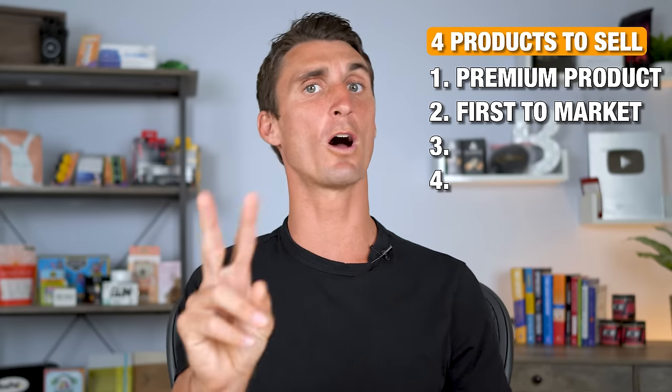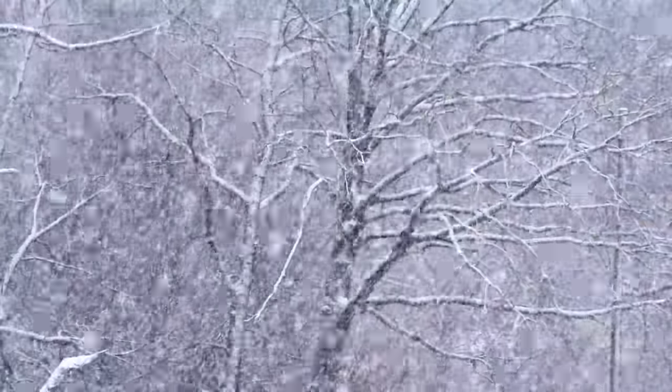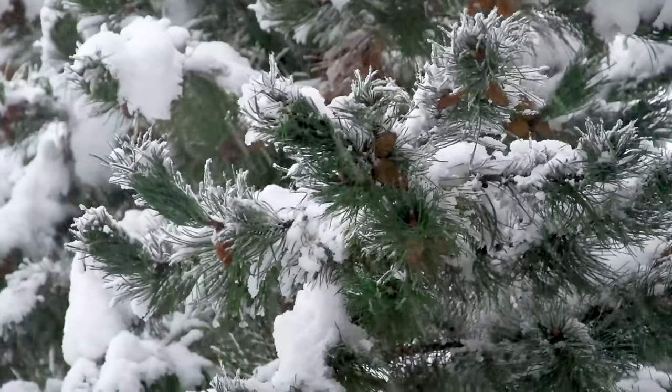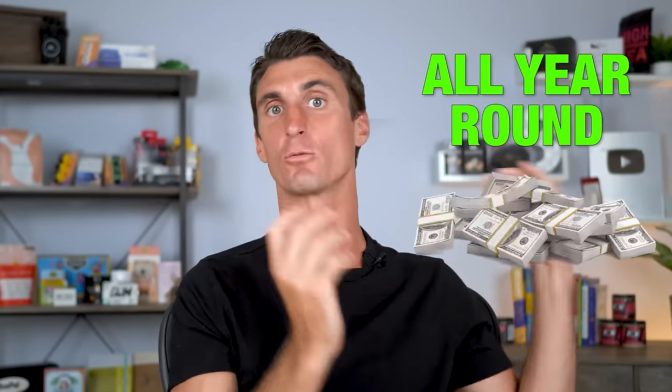Now let's talk about the other two types of products you should sell. You should sell this, not this — most trees lose all their leaves during winter, but an evergreen tree keeps all its leaves, stays beautiful, and keeps producing all the time. Your business wants to make money all year round. A huge mistake is trying to sell seasonal products like Christmas decorations — you end up spending too much money on inventory, either selling out too early and missing sales, or buying too much and paying a ton in storage.